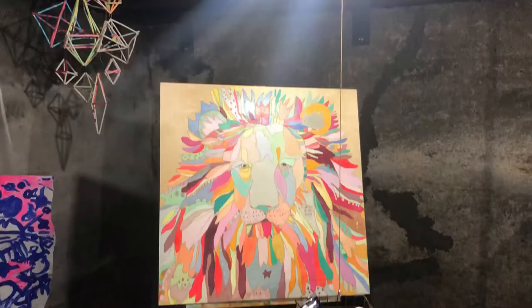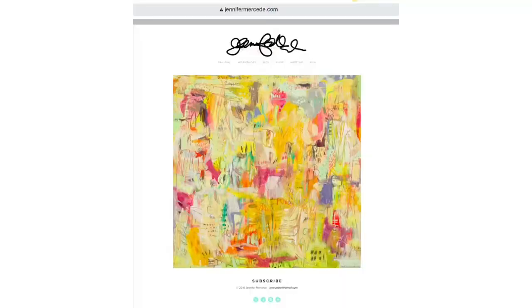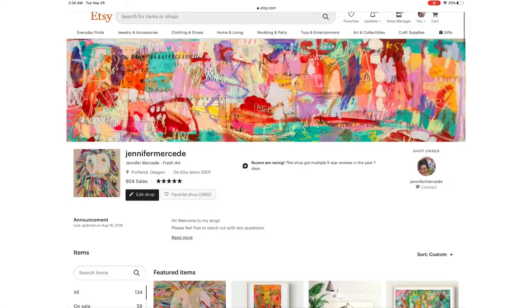Below in the description you can find links to sign my mailing list, shop my art, and connect with me on Instagram — the social media spot that I hang out most.